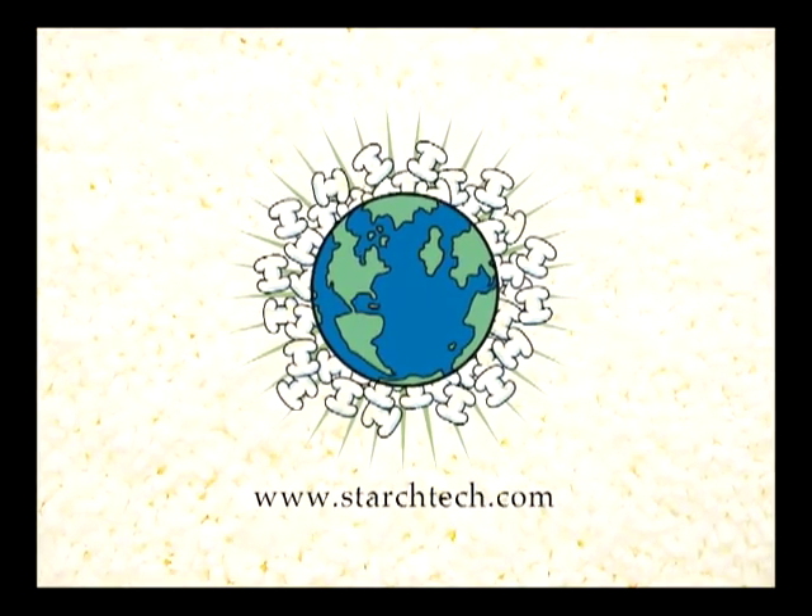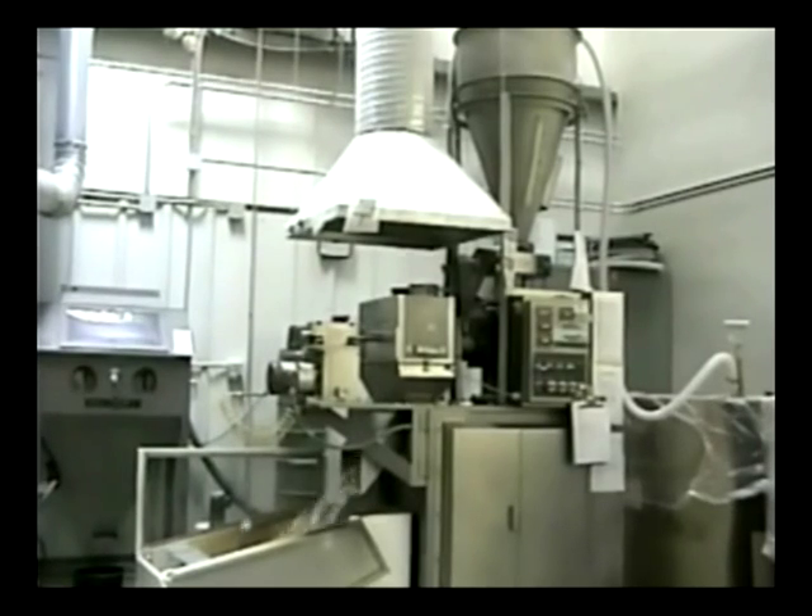Hello and welcome to StarchTech. Let us show you how the ecosystem packaging solution can work for you.